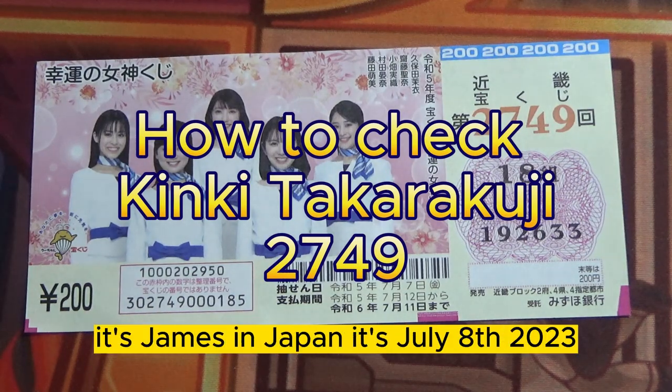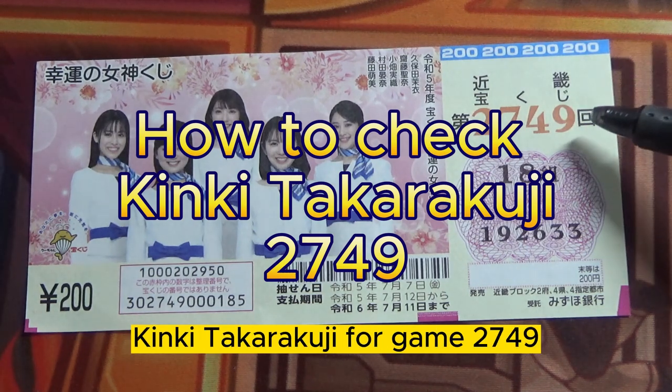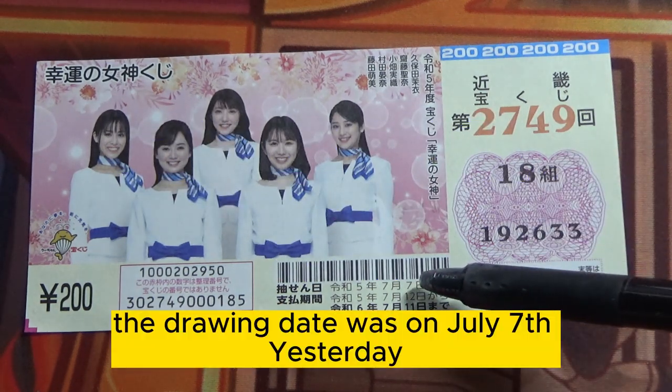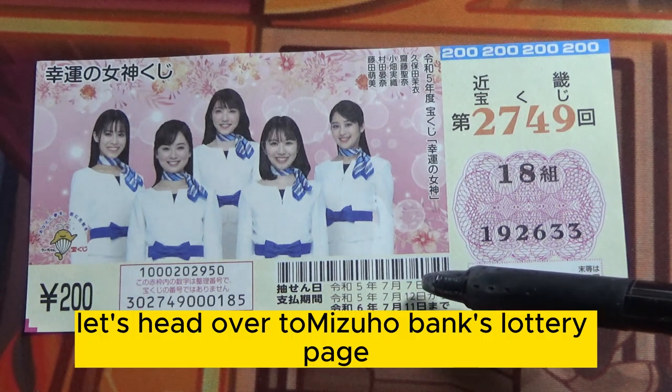Hello, my lottery friends! It's James in Japan. It's July 8th, 2023. I'm going to show you how to check this Kinky Takarakuji for game 2749. The drawing date was on July 7th, yesterday. Let's head over to Mizuho Bank's lottery page.